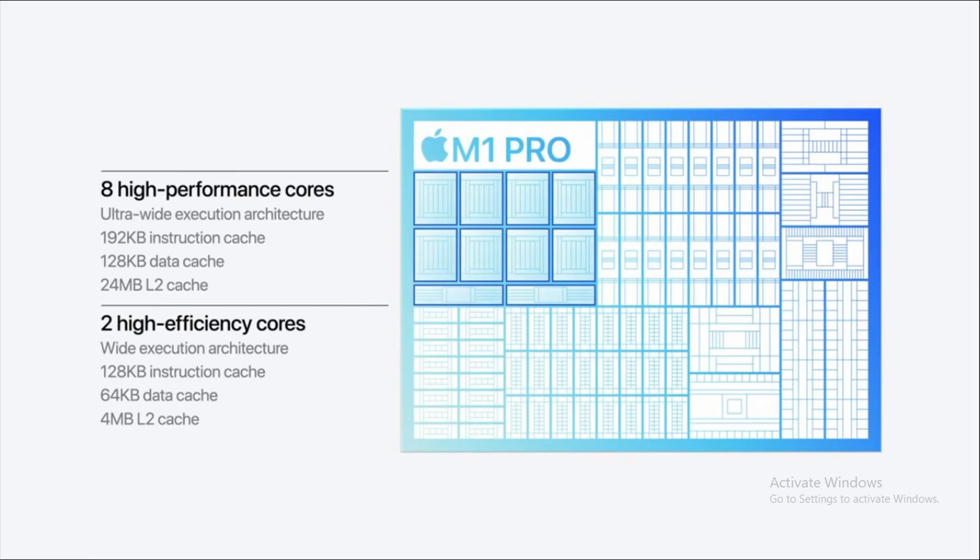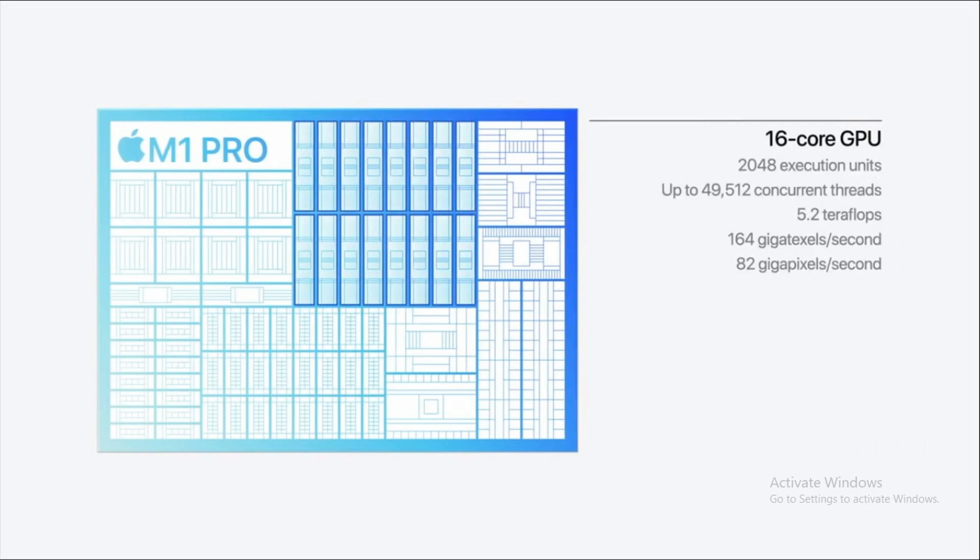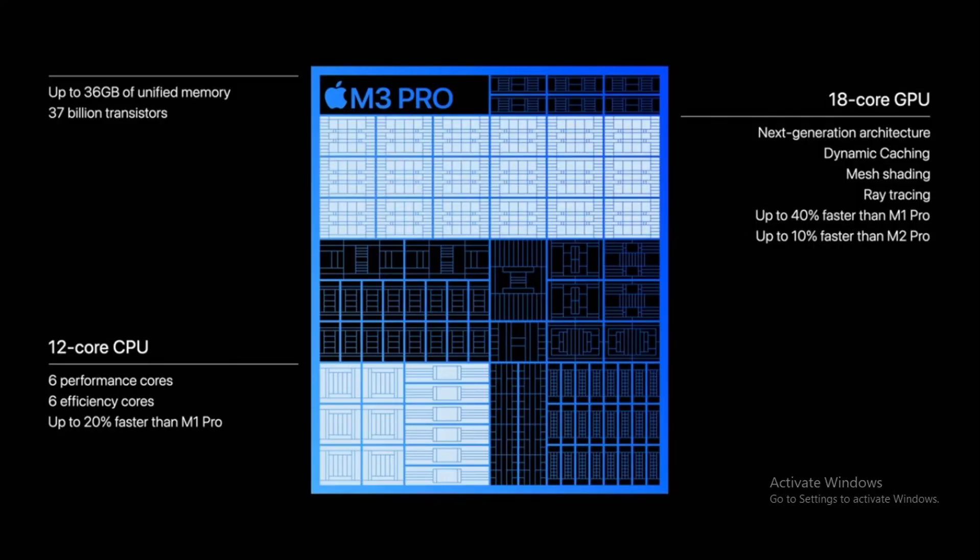Now let's move to the heart of the matter: the chipsets. The M1 Pro features an 8-core CPU and a 14-core GPU, which can be expanded to 16 cores. RAM options for the M1 Pro are either 16 or 32GB, offering plenty of memory for most users. On the other side, the M3 Pro ups the ante with an 11-core CPU that can be expanded to 12 cores. Its 14-core GPU can also be beefed up to 18 cores, but the most groundbreaking feature is the RAM offering, which starts at 18GB and can be expanded to 36GB.